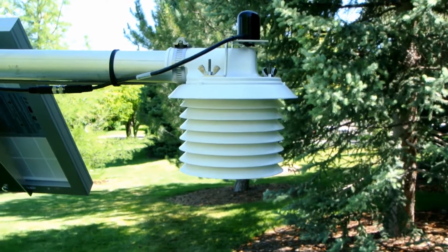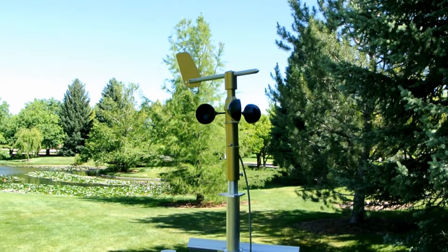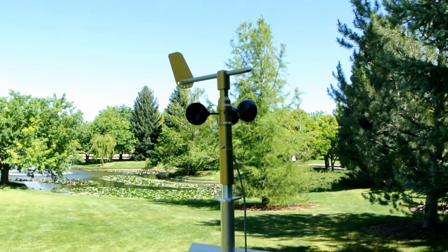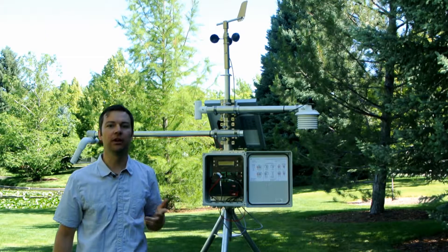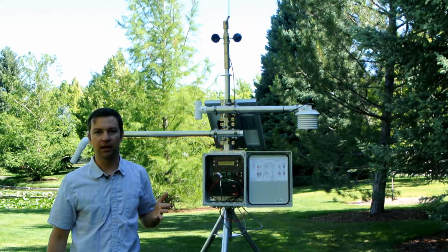In addition to the sensors you see here, we also manufacture a number of other sensors that are easily integrated into this system, including soil temperature, soil moisture, globe temperature, rain, and leaf wetness.